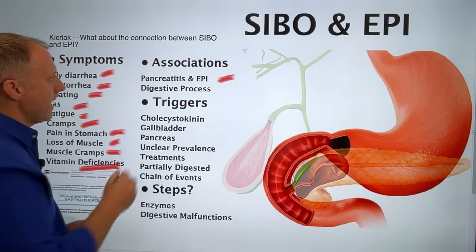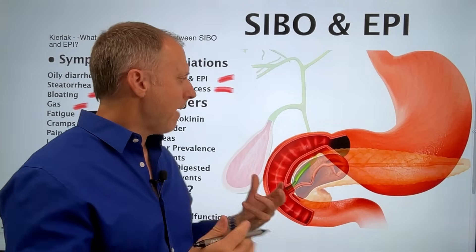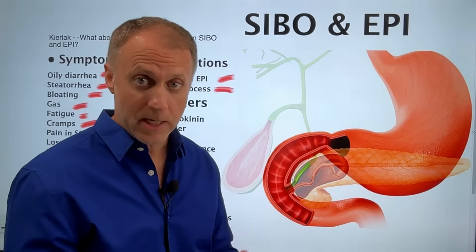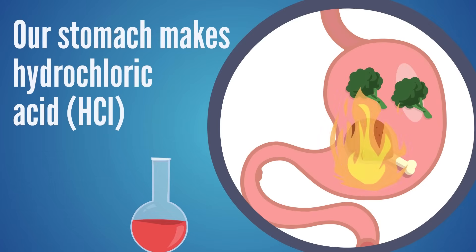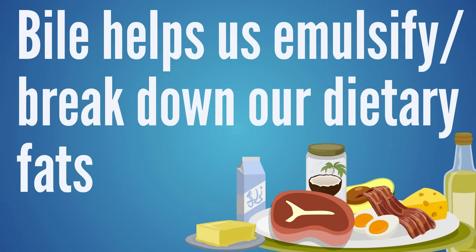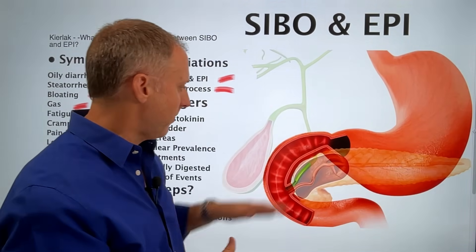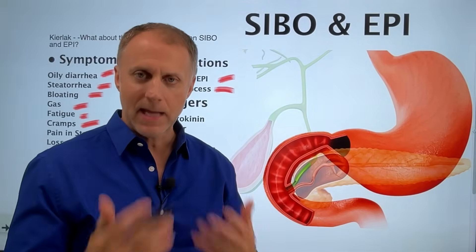When we're looking at pancreatic insufficiency, we need to understand the digestive process a little bit before we can understand the association with SIBO. When we eat food, the stomach makes hydrochloric acid to help acidify the food. The food then comes down and triggers the gallbladder to squirt bile down to help us emulsify dietary fats and access fat-soluble vitamins. That also triggers the pancreas to squirt out bicarb to neutralize the acid from the stomach, and also the enzymes. All of these processes together really help us digest our food correctly.